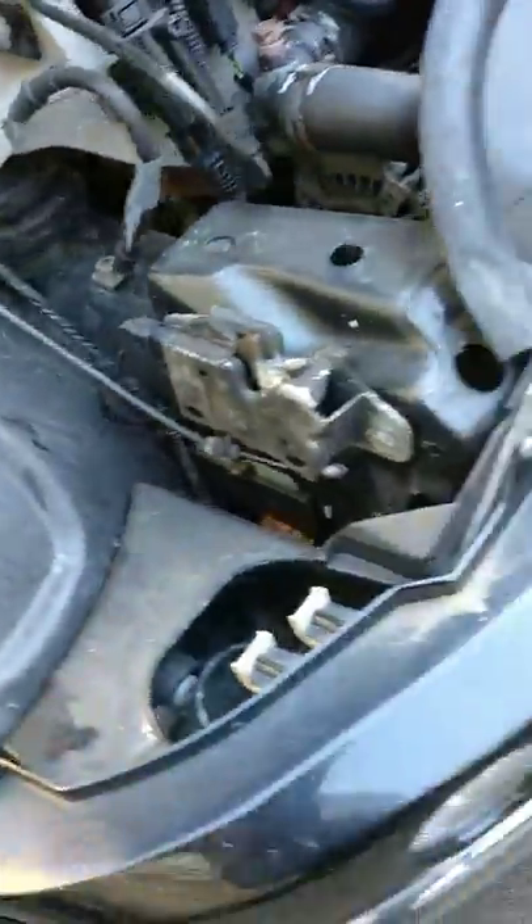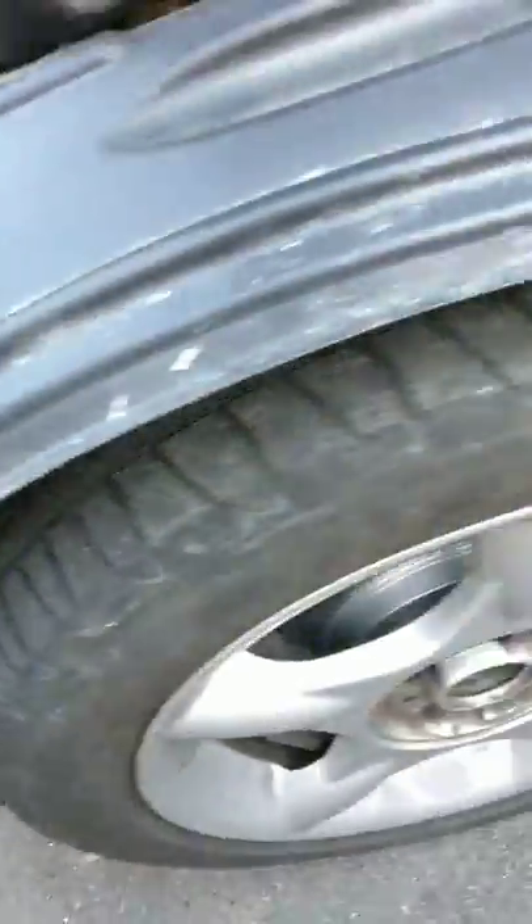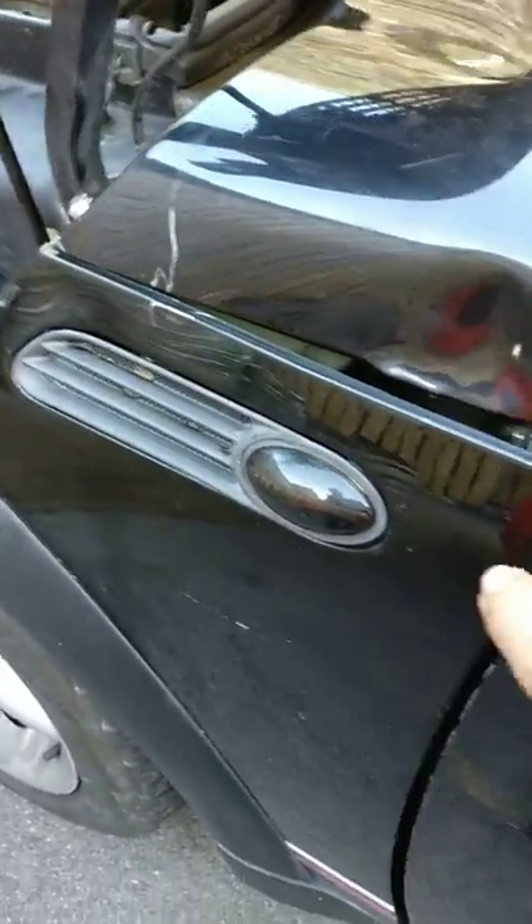Bodywork-wise there is a scratch at the front as well. You know, these things make them Category N. Category N cars are great to buy unless you're a car snob. I changed this — cost me £16.